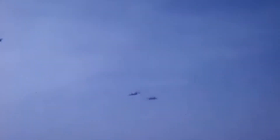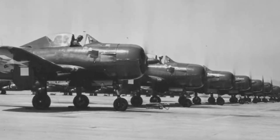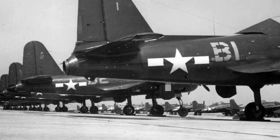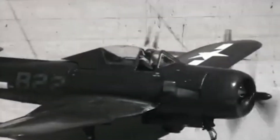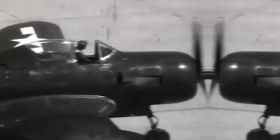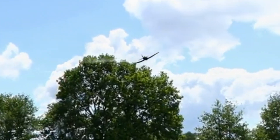Despite these setbacks, the Fireball showed its potential, making several successful landings on the escort carrier Charger. The Navy recognized its utility but also identified its limitations, particularly the need for modifications to the landing gear and other structural adjustments. By mid-1945, the FR-1 Fireball was one of the Navy's experimental aircraft, paving the way for future advancements in jet-powered carrier fighters.